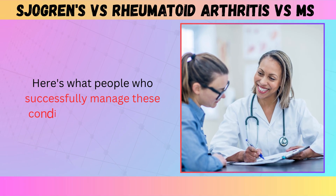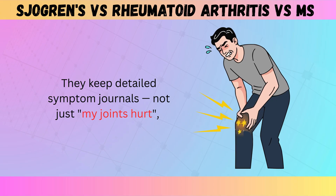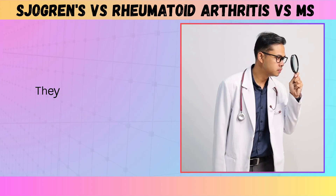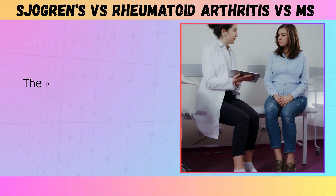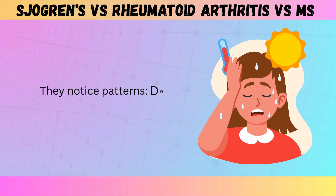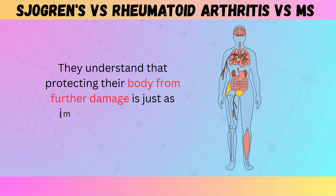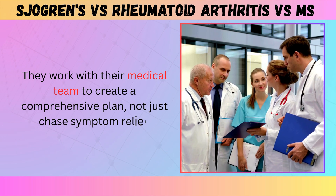Here's what people who successfully manage these conditions do differently. They advocate for themselves — they keep detailed symptom journals, not just 'my joints hurt,' but specific notes like 'pain in left wrist and both knees, worse in morning, stiffness lasted 45 minutes, improved after movement.' They find specialists who listen — a rheumatologist for Sjogren's and RA, a neurologist for MS — and they don't give up after one dismissive doctor. They connect the dots, notice patterns, ask whether heat makes symptoms worse, whether symptoms improve at certain times, whether there's symmetry to the pain. They understand that protecting their body from further damage is just as important as treating current symptoms, and they work with their medical team to create a comprehensive plan — not just chase symptom relief.